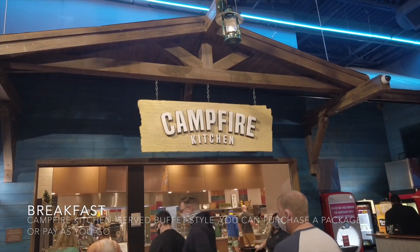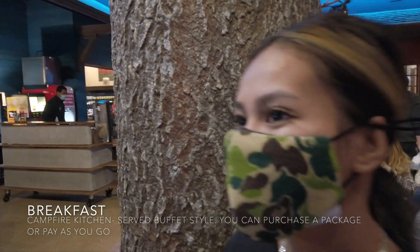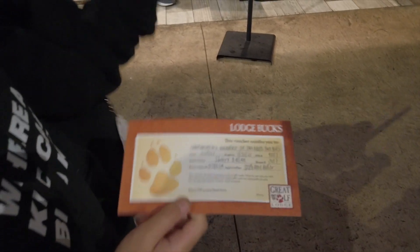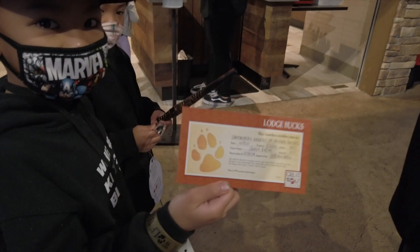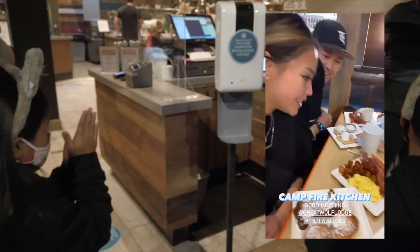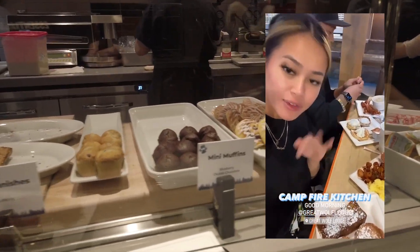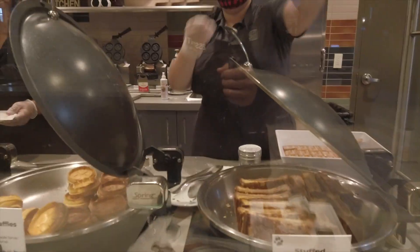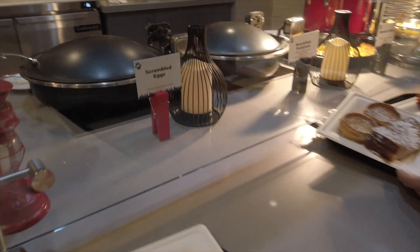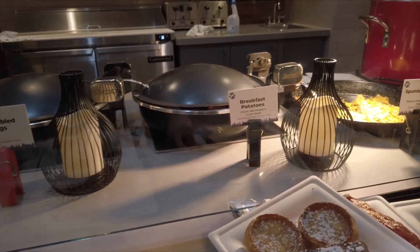Next to the waterpark they have this breakfast kitchen called Campfire. Breakfast is pretty good from the last time. It's actually buffet style, but they serve it to you. We got our Wolf Pack up early this morning enjoying buffet breakfast — you can do a package deal for your entire stay or pay as you go. They have scrambled eggs, breakfast potatoes, and Spanish frittata.